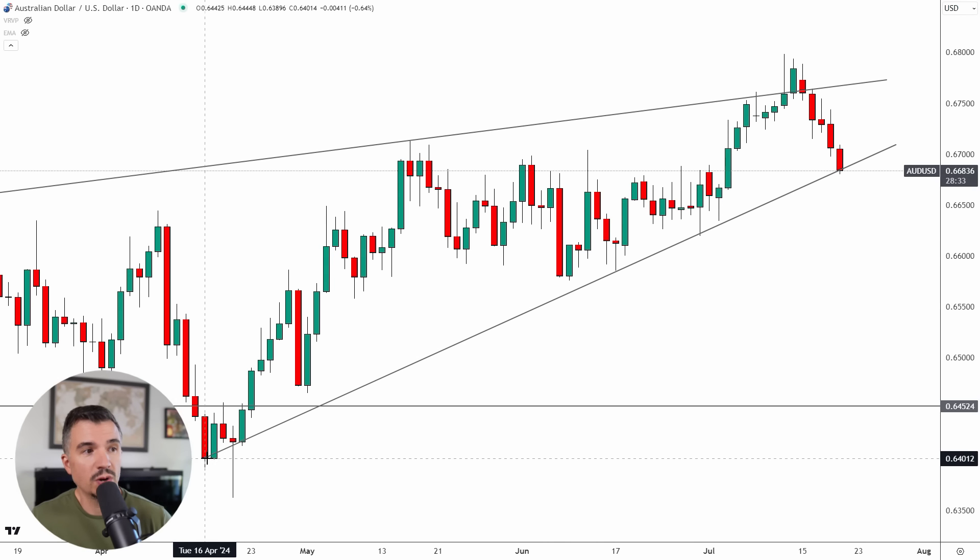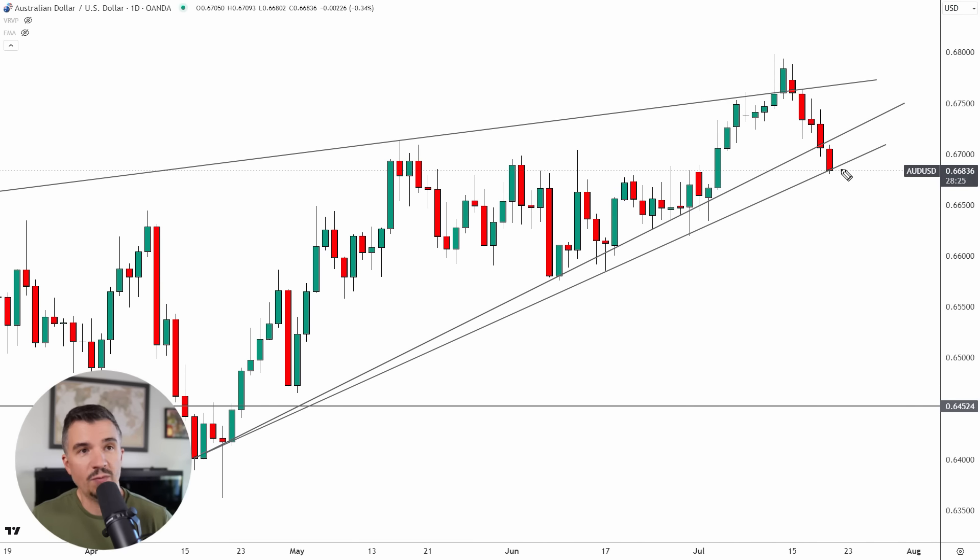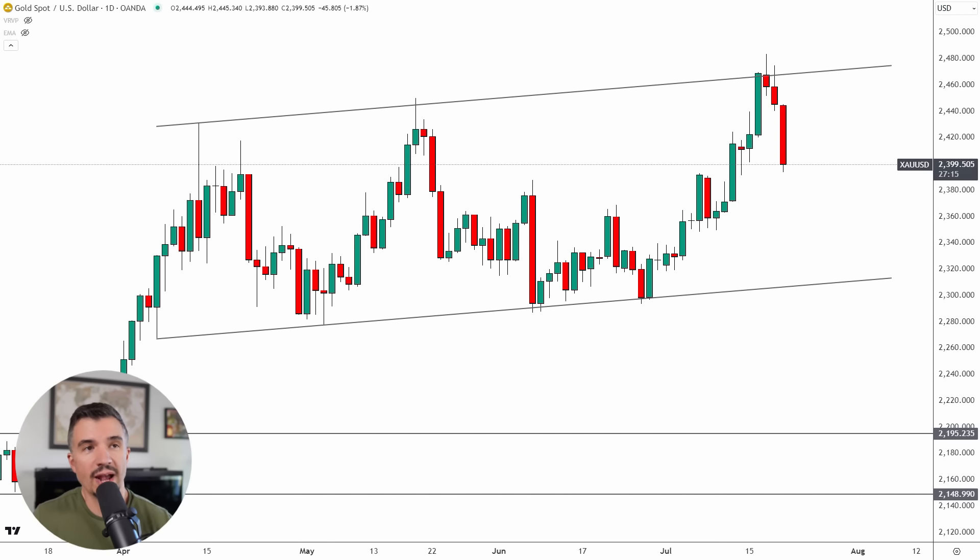Both trend line placements are technically valid. What I can conclude — and this also lines up with the DXY — is that if we see the Australian dollar give us a little bounce next week back toward this trend line, from there we could see a further sell-off. The trend line up here is also very close to these prior highs, so just above 0.6713–0.6714 is an area to watch. But if you traded this last week based on last weekend's forecast, you did extremely well.